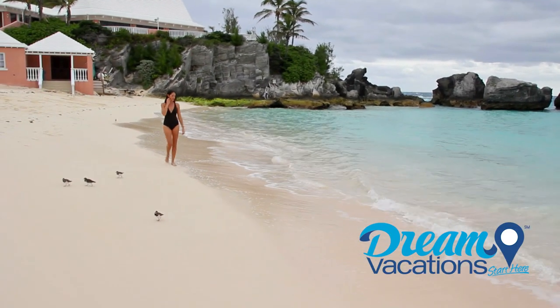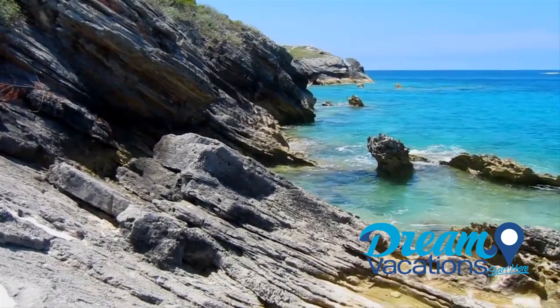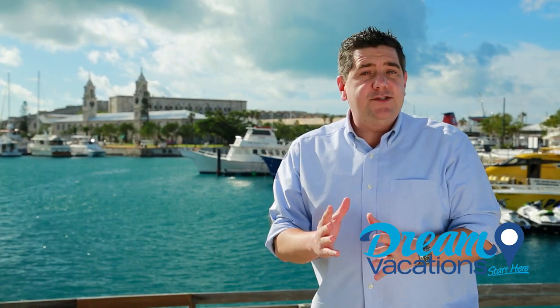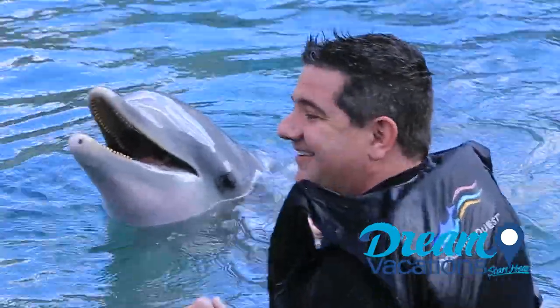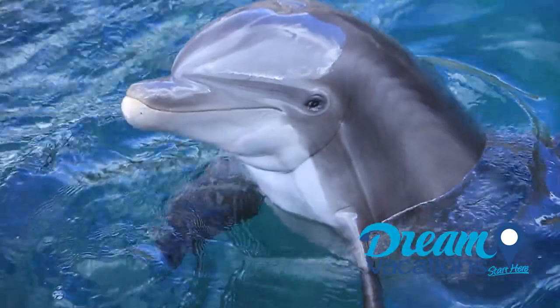Other beaches you may want to visit include Elbow Beach, Tobacco Bay, Clearwater, or Turtle Beach. You can't leave here without getting in this warm crystal blue water, so speak to your travel professional about booking your shore excursions in advance. Day trip charters, scuba diving, deep sea fishing, or my favorite — swimming with dolphins at Dolphin Quest.